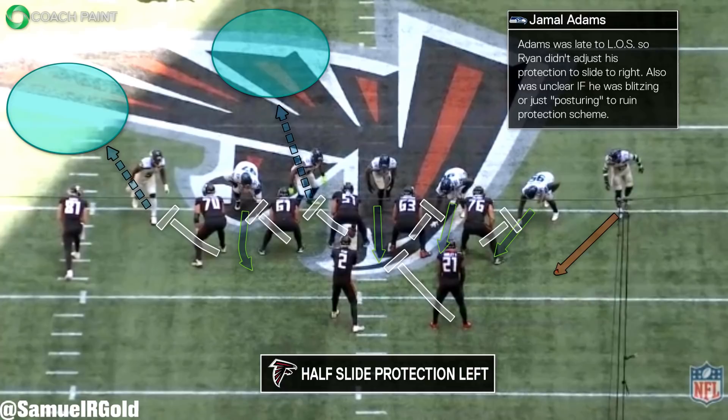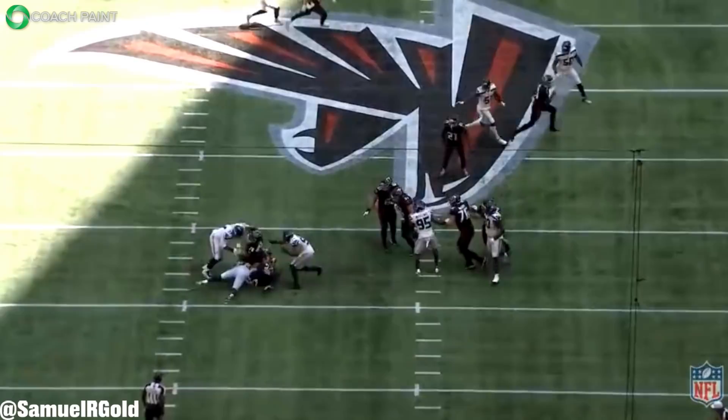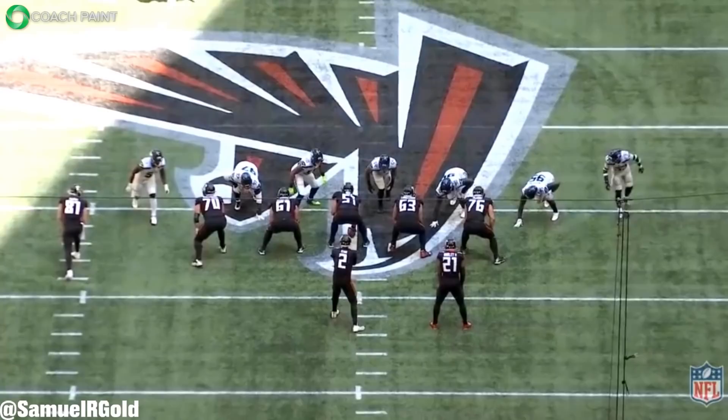After getting into position, Matt Ryan didn't adjust the protection because Jamal Adams came down to the line of scrimmage only a few seconds before the snap. This delay allowed the defense to disguise. Since the Falcons also didn't adjust to the threat of the open side pressure, they ran their three-man half side protection to the strong side and didn't even look for Adams on the edge. After the snap, he burst into the backfield and took down Matt Ryan for a seven-yard sack.